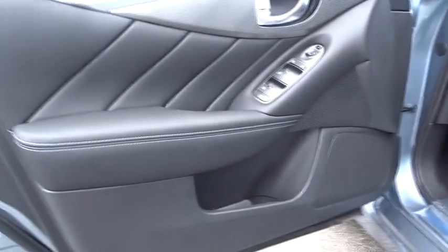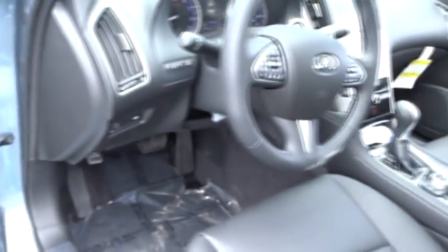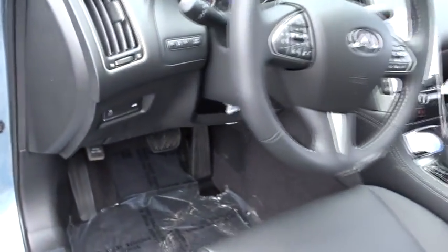CD player. Fog light. Power windows. Compass. Trip computer. Security system. Rear window defroster. Brake assist. Carpeted trunk mat. Tachometer. Overhead console.